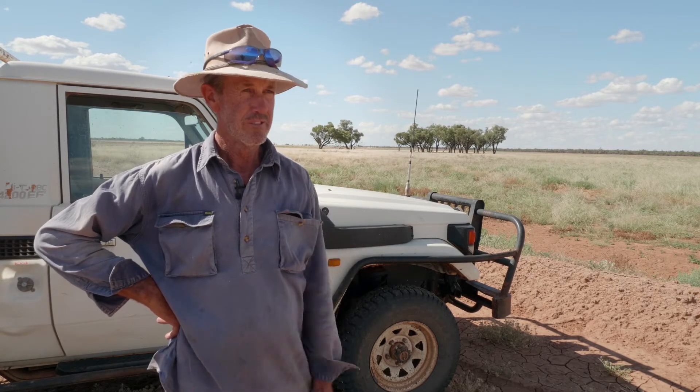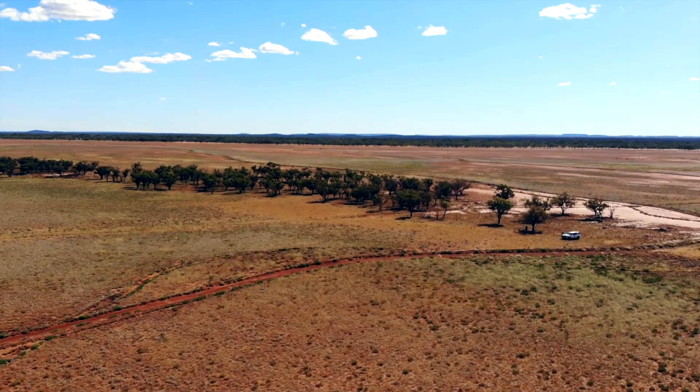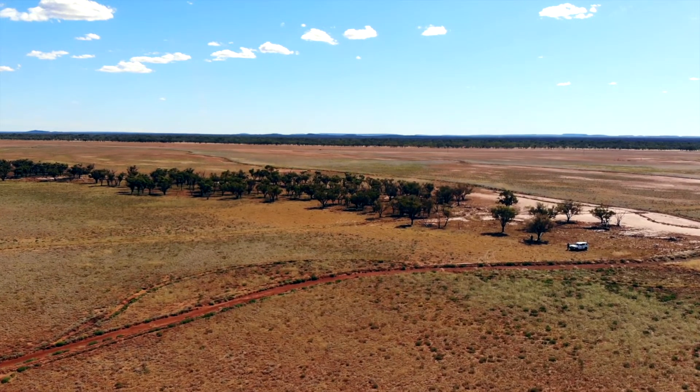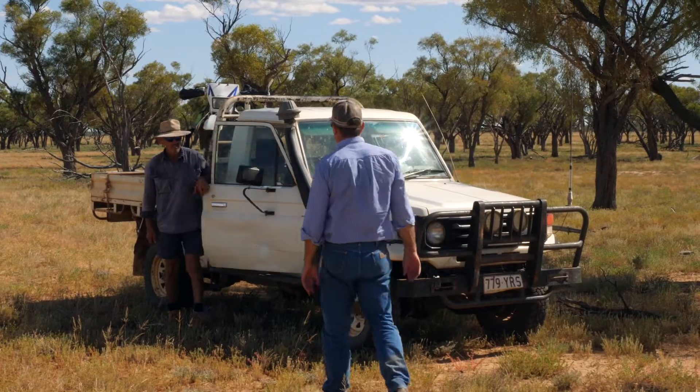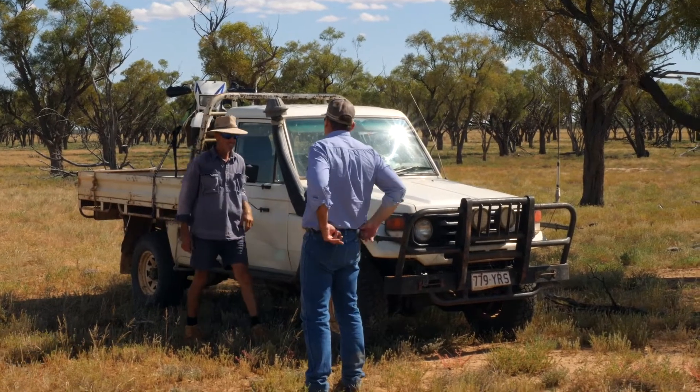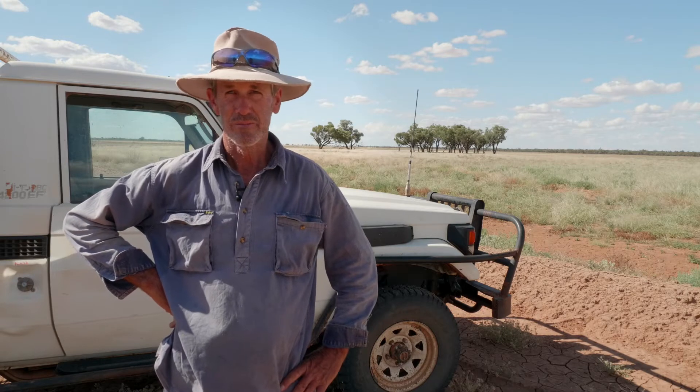early February this year. We had 175 mils in three weeks and it's really bounced away now. Since Glenn's been involved from Southern Queensland Landscapes, helping us with all the laser work and his advice, it's been great.